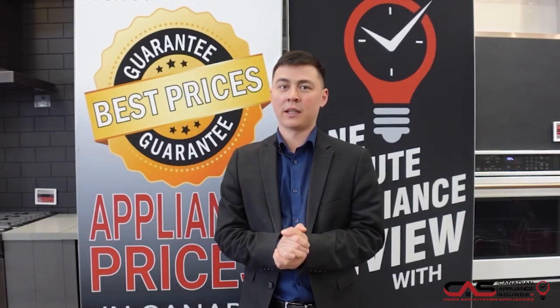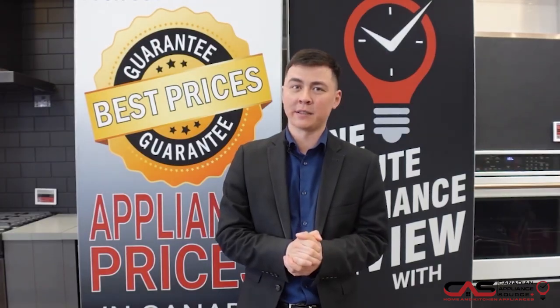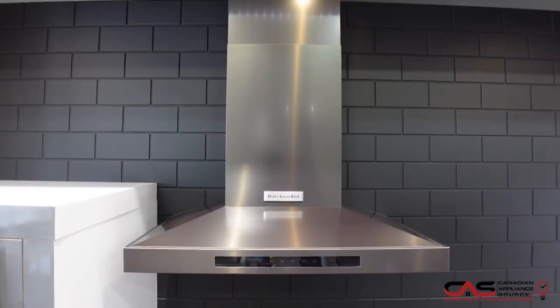Hi, my name is Dylan. I'm from the Vaughan store and today we are talking about the KitchenAid KVWB600HBS — Kajani's 30-inch wall-mounted ventilation hood.